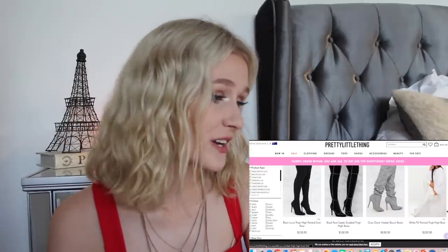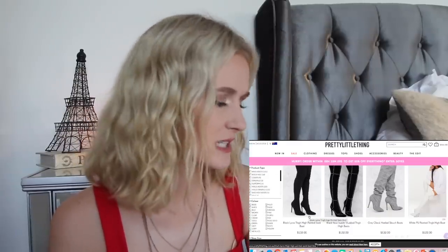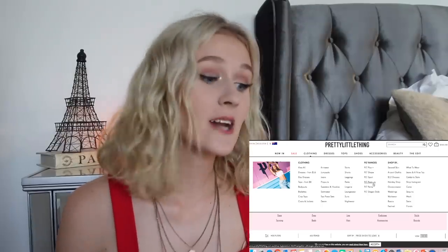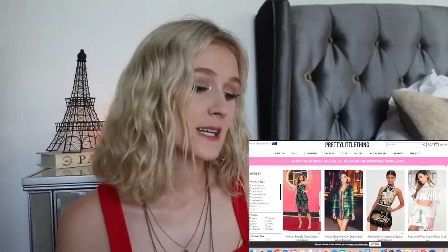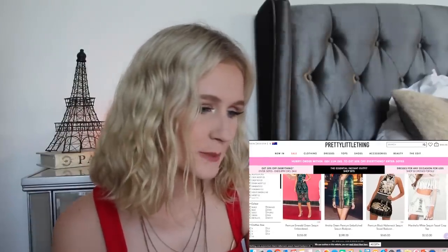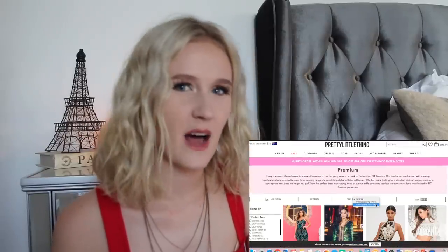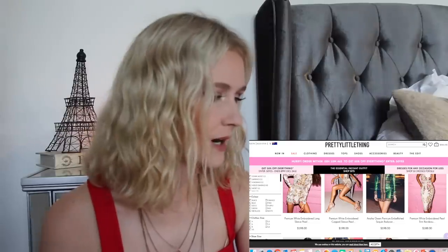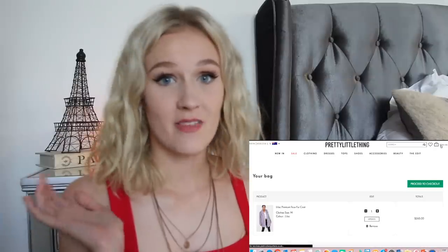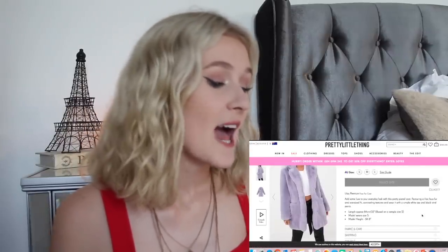The most expensive shoes are $132. They're a sock boot — I did not think that would be the most expensive shoe because it looks pretty plain. Because I'm literally always on Pretty Little Thing, I know that the most expensive stuff is from their Pretty Little Thing Premium range, so let's go in there. Let's sort from high to low. The top item is $198, that same dress. So it looks like the most expensive item on Pretty Little Thing is this lilac premium faux fur coat at $265, and it's not available in my size.